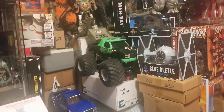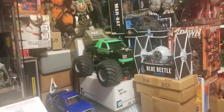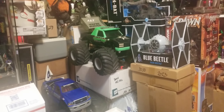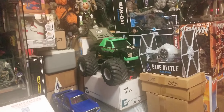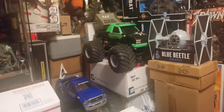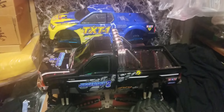Hello peeps, this is the Max Distraction channel. Today I'm going to give you another update on my Tamiya Juggernaut 2 — this is part 2 of the update, so let's get to it.